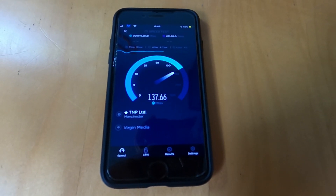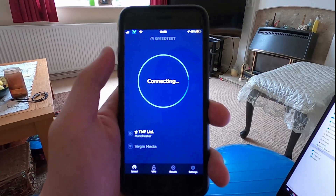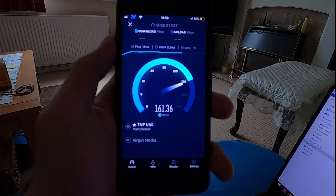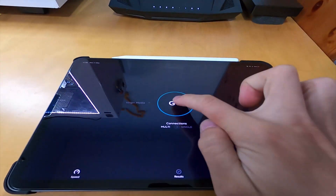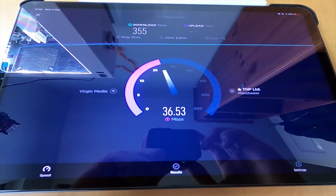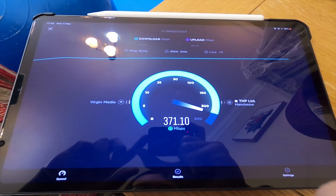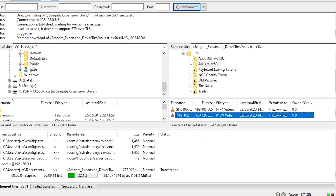Now for some speed tests. This is tested on the Virgin Media Super Hub 3 in the same room as the router, and this is with two walls in between me and the router. As you can see, the current speeds are very inconsistent, as the test in the living room is actually faster than that in the same room as the router. Now with the RT-AX58U on a 2020 iPad Pro, which has Wi-Fi 6 capabilities, the speeds have dramatically increased. This is the same for the test downstairs with two walls in between me and the router. Finally, some power transfer speeds — the average speeds I reached with FTP is 100 MB/s, which is around 800 Mbps.